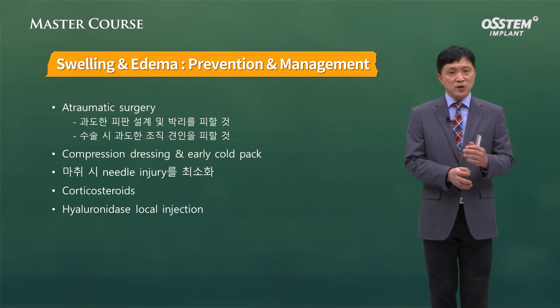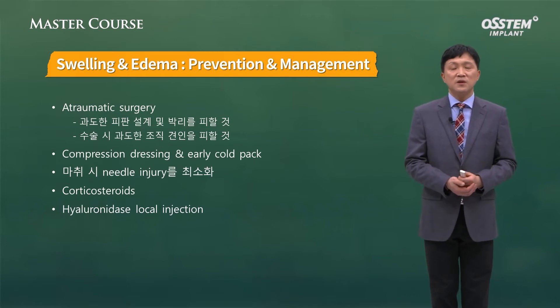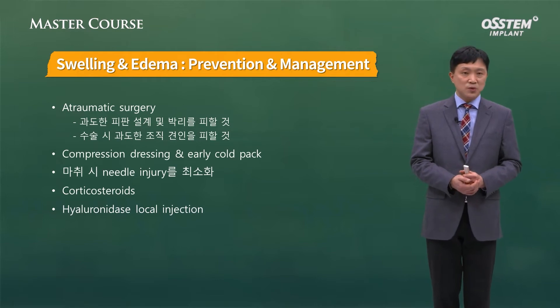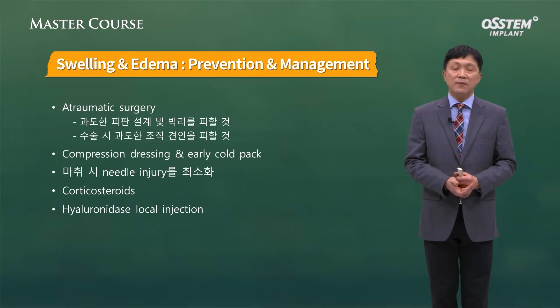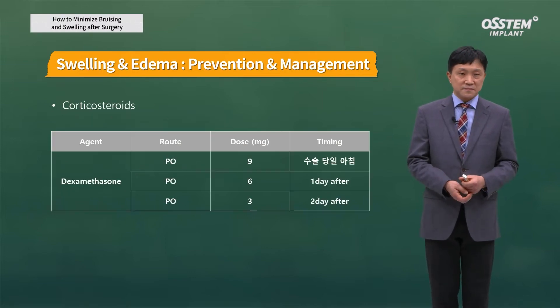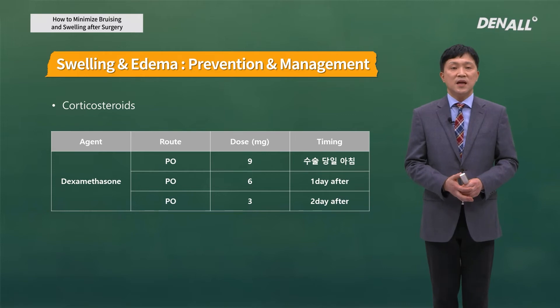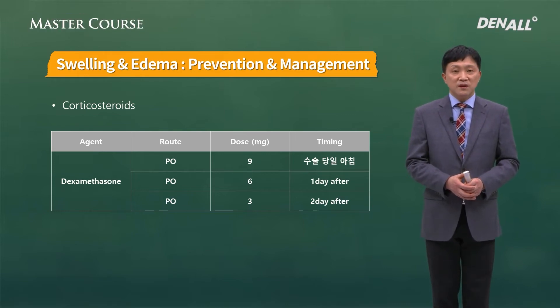To manage and minimize swelling, we can use steroids for a short period of time to reduce swelling or edema — this is quite effective. Hyaluronidase local injection is also being introduced these days. As for steroids, dexamethasone is something we use quite a lot.